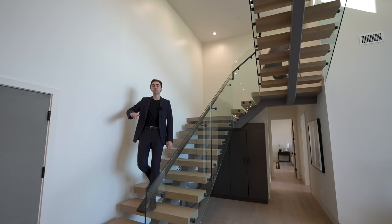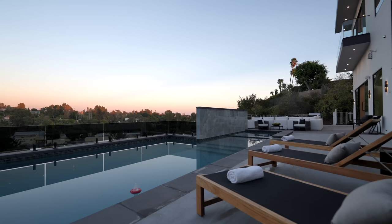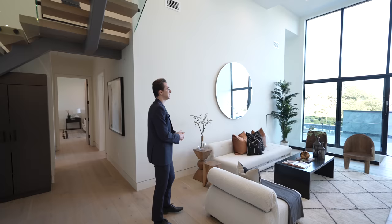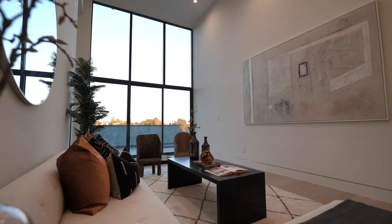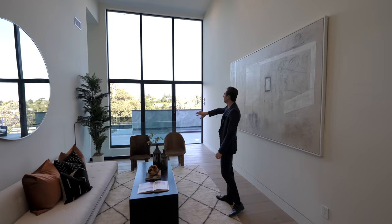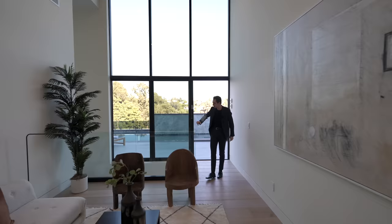We've just made it down to the second level. This floor contains the primary bedroom suite, backyard access, and a couple more guest bedrooms. Upon entering the landing, you'll notice the French oak hardwood floors throughout and a contemporary seating space that looks over the pool and the beautiful foliage here in the Pacific Palisades.